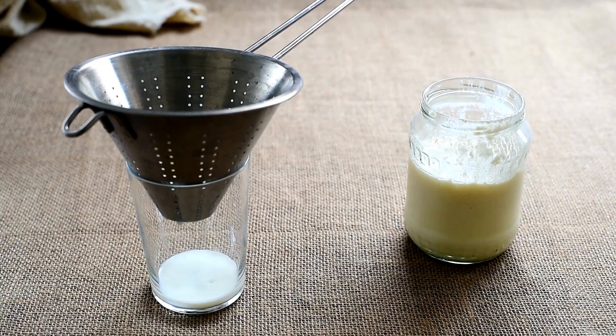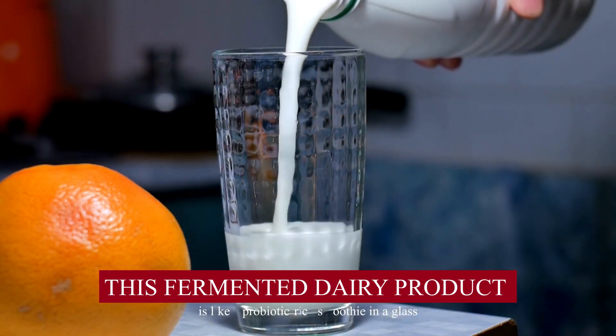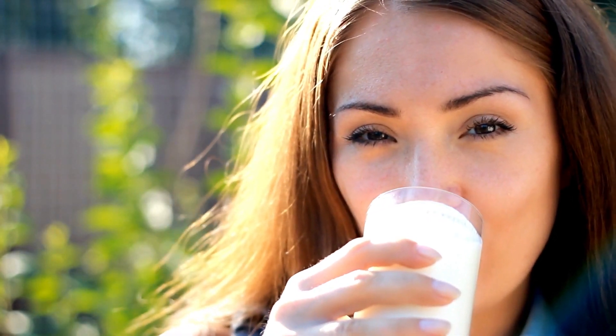Next, we have kefir. This fermented dairy product is like a probiotic-rich smoothie in a glass. It's loaded with diverse strains of beneficial bacteria and is super versatile in recipes.